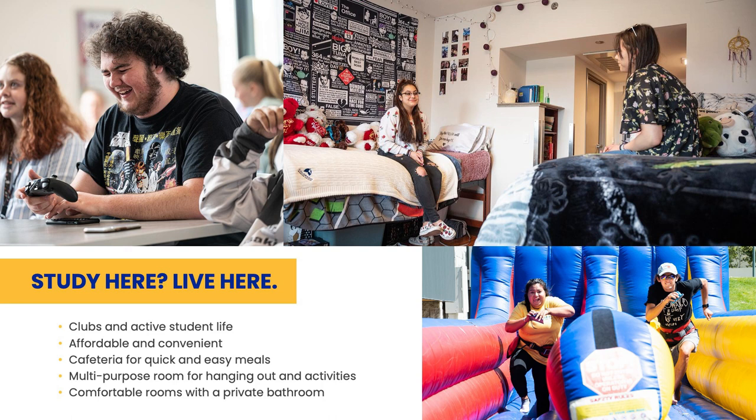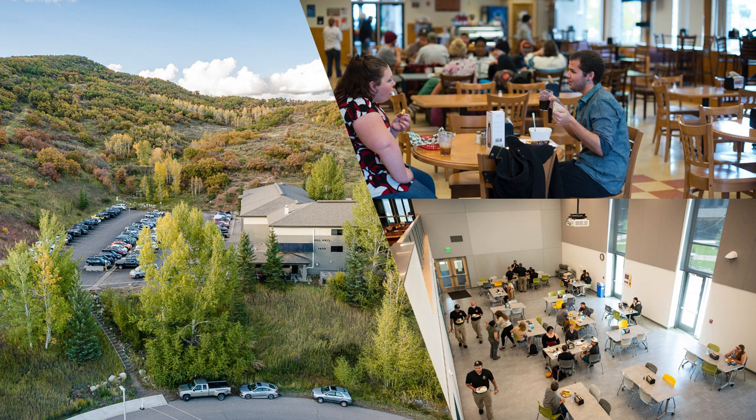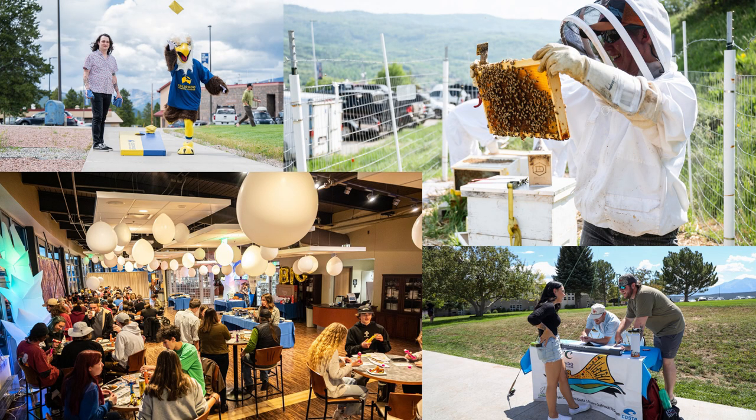Living on campus is affordable and convenient with easy access to the dining hall, library, and gym. Inside the residence hall, each room is equipped with its own private bathroom.